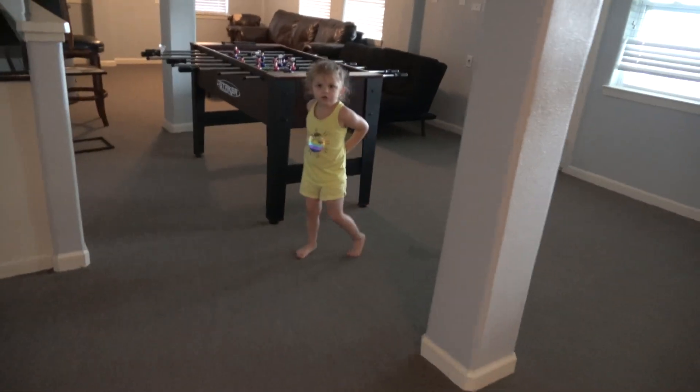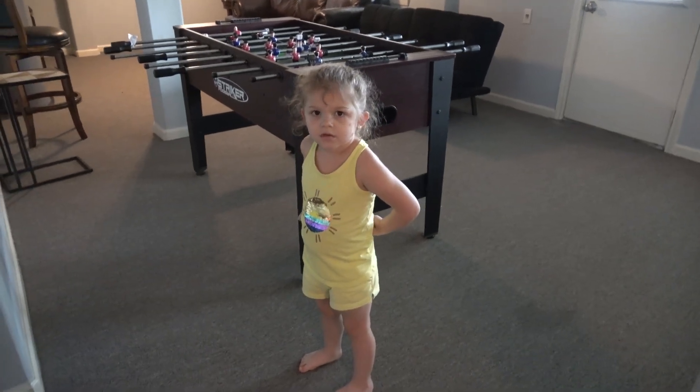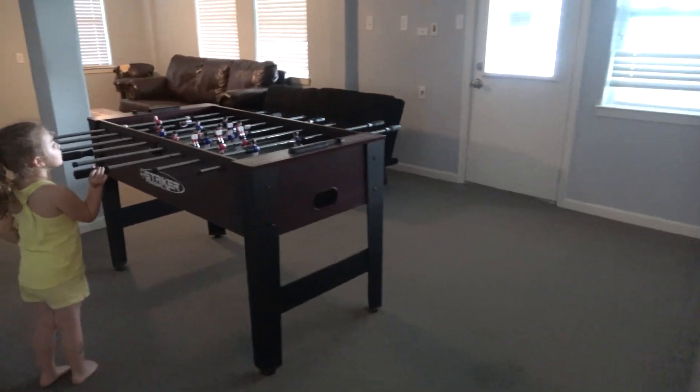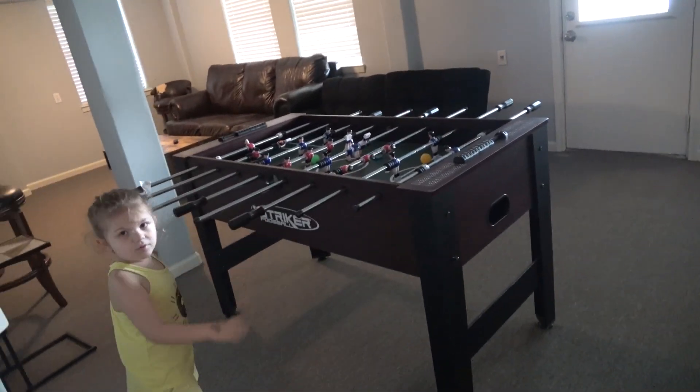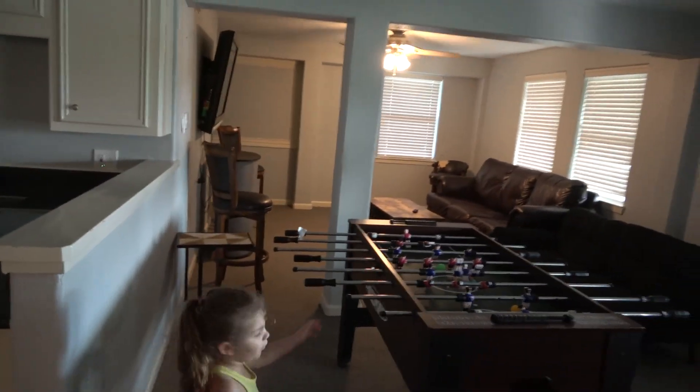We have the children here. This is Ileana — can you say hello? Hi friends! She's playing foosball here. This is the game room.